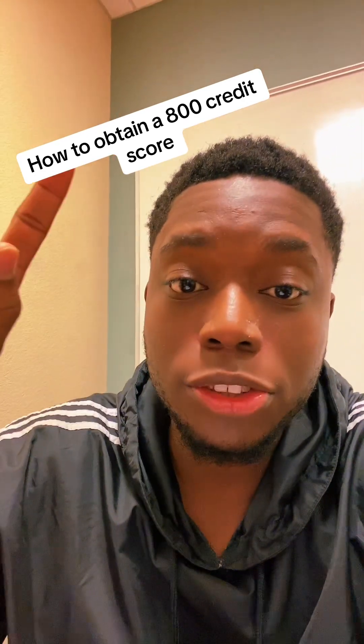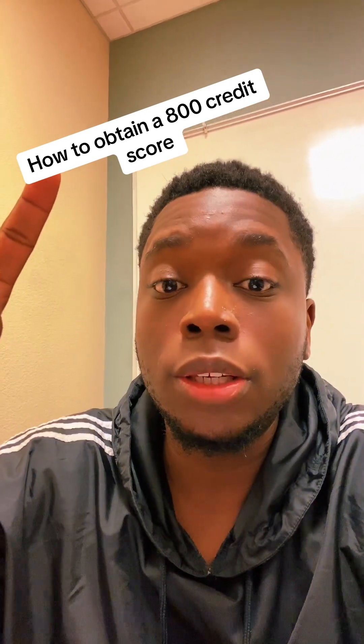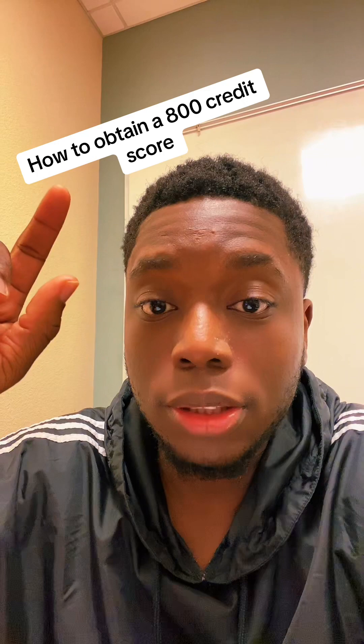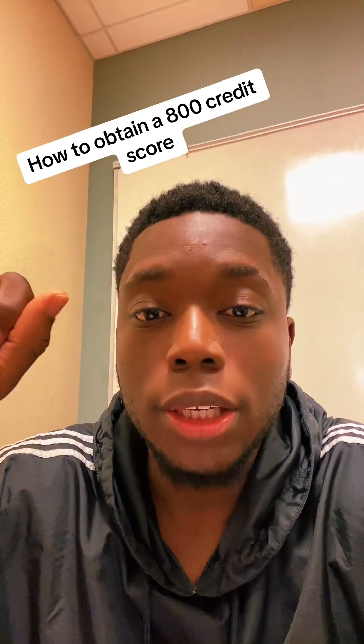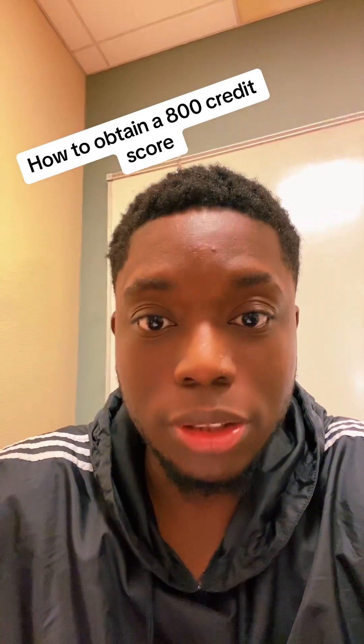Number one is going to be your payment history, which is 35%. Then you got your utilization, and that's 30%. Then you got your length of credit, and that's going to be 15%. Then you got your mixed credit, and that's going to be 10%. Then you got your new credit, and that's going to be another 10%.